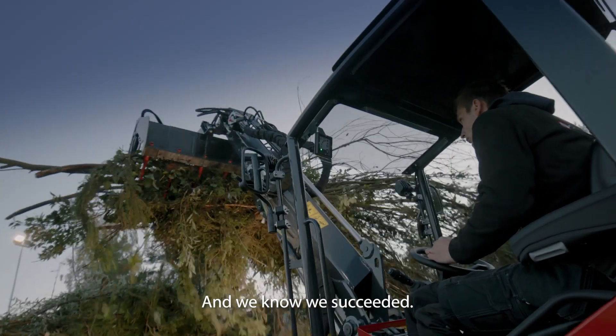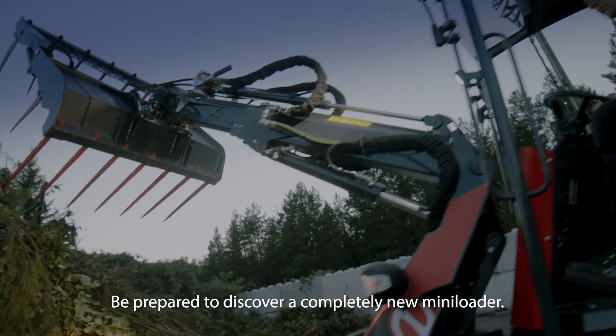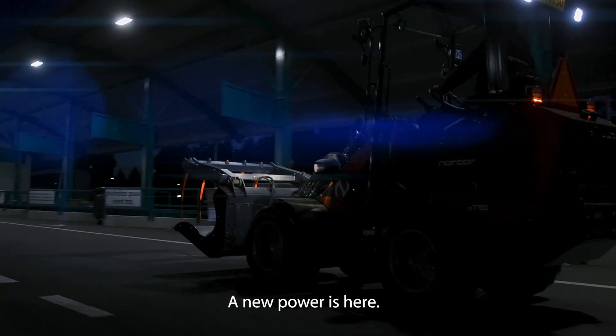And we know we succeeded. Be prepared to discover a completely new mini-loader. Norcar A7750. A new power is here.